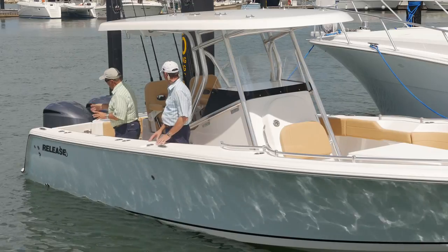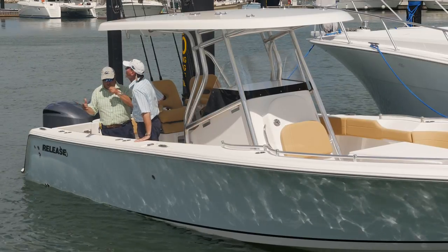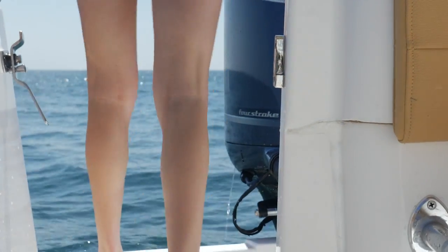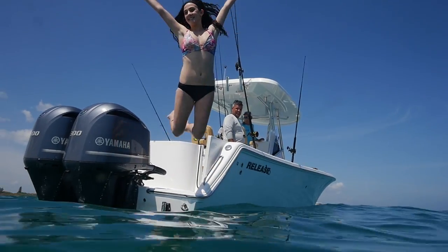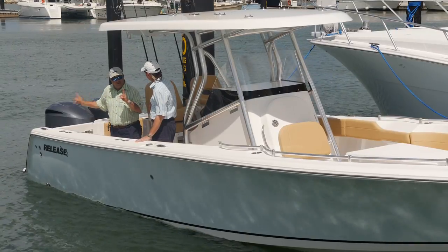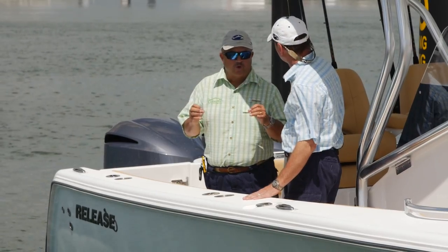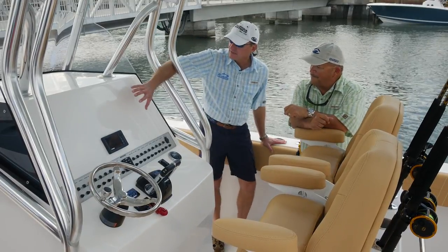Coming back here, you've got your platform and transom door. If you catch billfish, it's nice to step back and bill a fish — you're going to gaff a big fish if he's big enough, and that's exactly what that transom door is for. You'll also use it with family for diving or snorkeling — so much easier to get in and out of the boat. Without the transom door, the high freeboard is almost a minus, because you have to be able to reach the water.